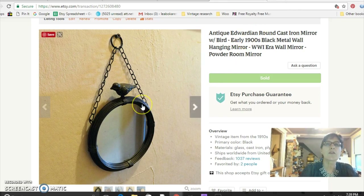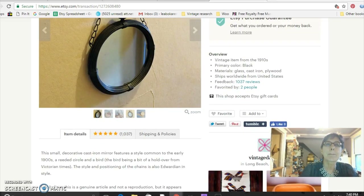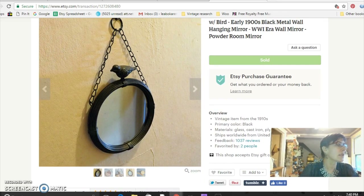This is a cast iron mirror with a bird on it — and you know I buy anything with a bird. I think it's probably early 1900s. I searched and searched and didn't find any others like it, which is usually a good sign that it's not a recently mass-produced thing. With no marks it's hard to tell, but it seemed pretty old. I paid $15 for this mirror and sold it for $45.